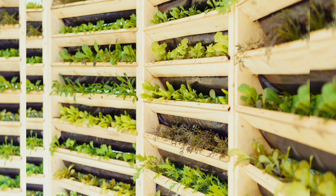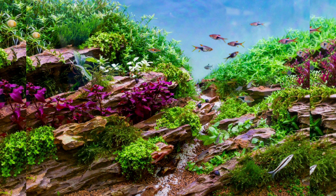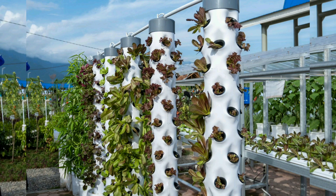Chapter 8: Maximizing Yield and Efficiency. For those aiming to optimize their aquaponic garden, this chapter explores techniques such as companion planting, vertical gardening, and adding additional components to increase production.